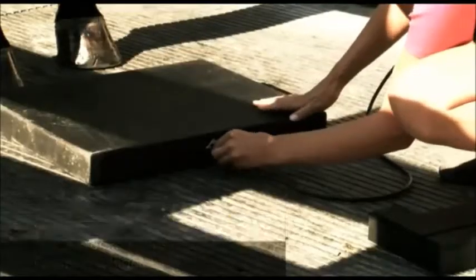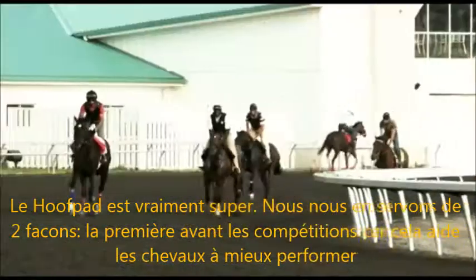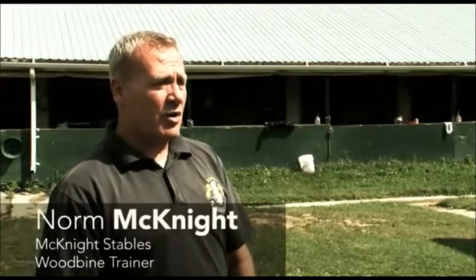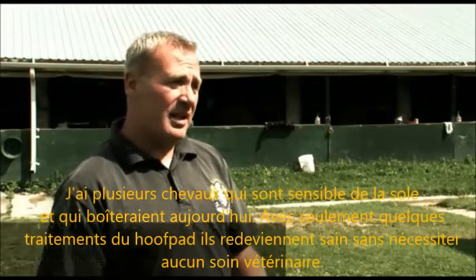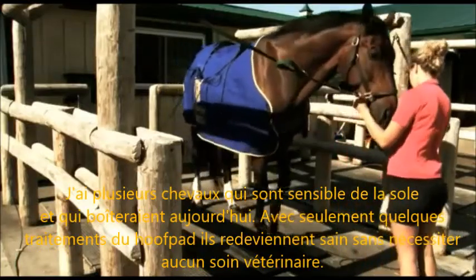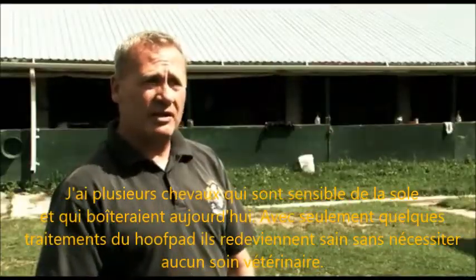The hoof pad's great. We use it in two ways. One is pre-competition and it really seems to help the horses perform better. I've had a lot of sore-soled horses, horses that might be lame today, and give them a couple of therapy treatments on the hoof pad and they come sound without any veterinarian work at all.